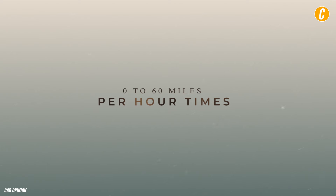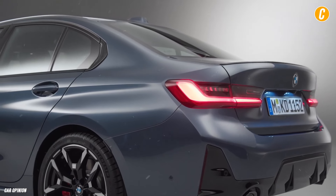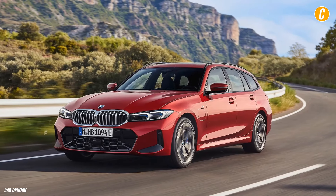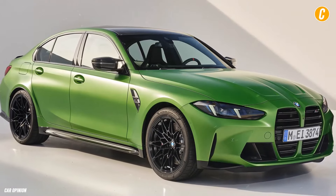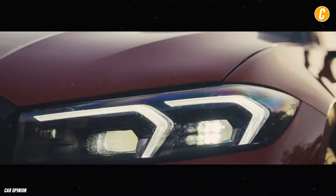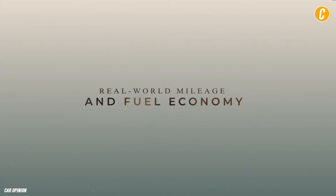Zero to 60 miles per hour times: the all-wheel drive M340i xDrive accelerated to 60 miles per hour in a mere 3.7 seconds. However, the 330i wasn't far behind — it was an all-wheel drive xDrive model as well, and it reached 60 miles per hour in 5.2 seconds.